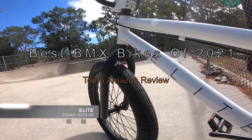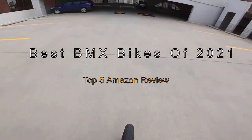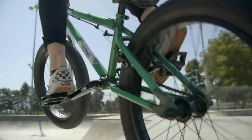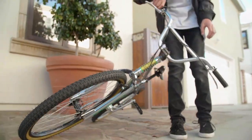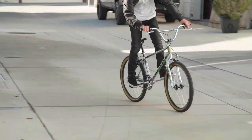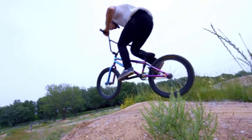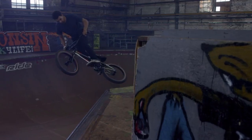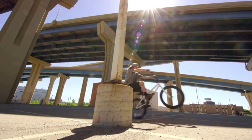The best BMX bikes of 2021 — top 5 Amazon review. BMX bicycles have become the cornerstone of street riding around the world. As one of the most diverse urban sports in the world, BMX is indeed a great sport. A lot of people both young and old have fallen in love with this adrenaline-pumping sport, but for many there is still a feeling that BMX is a sport designed for children.